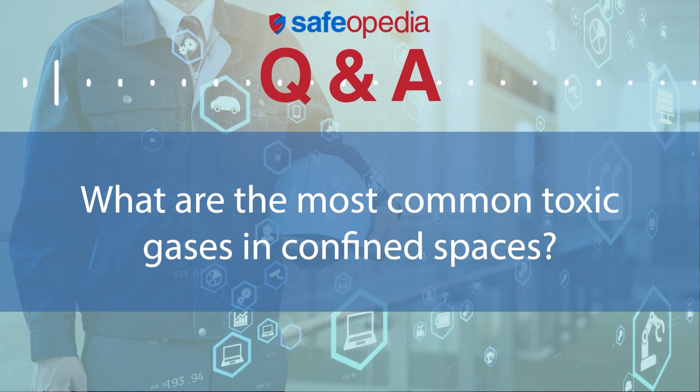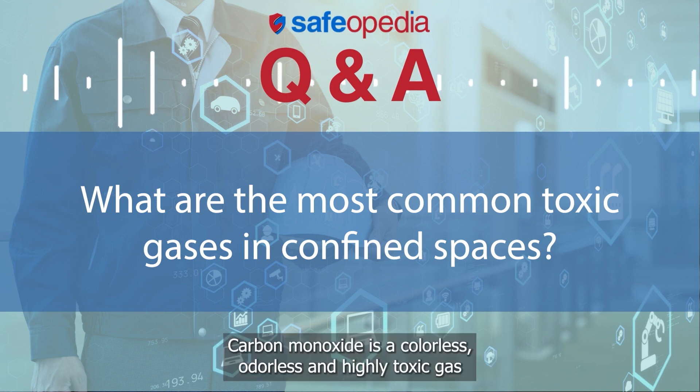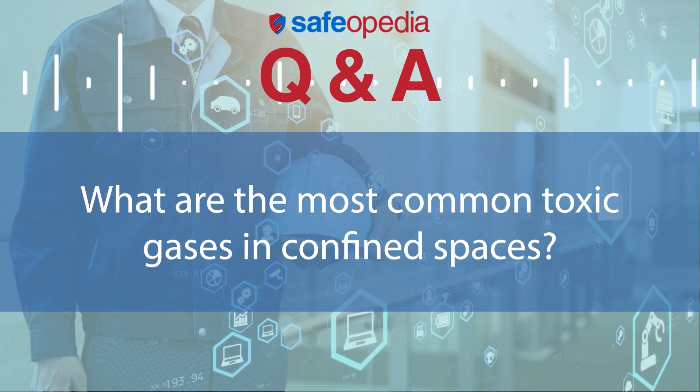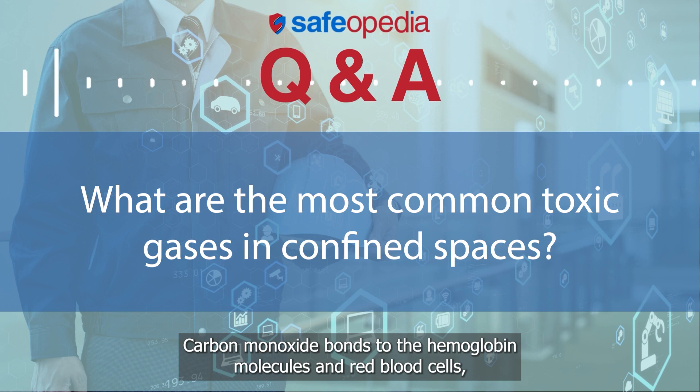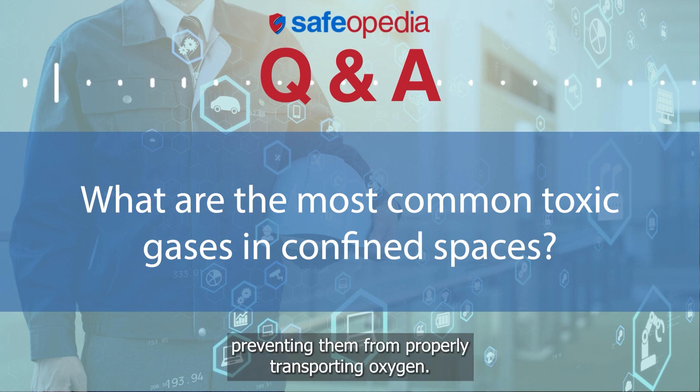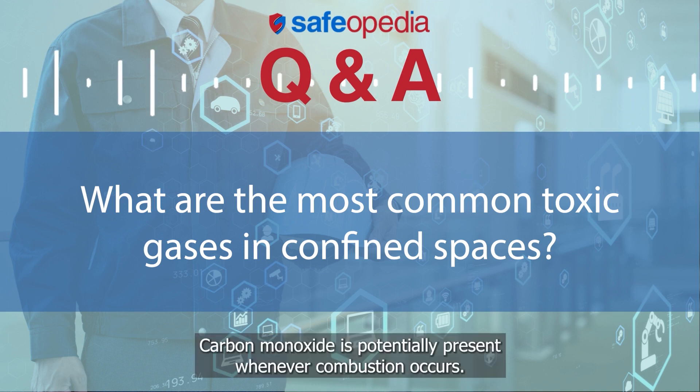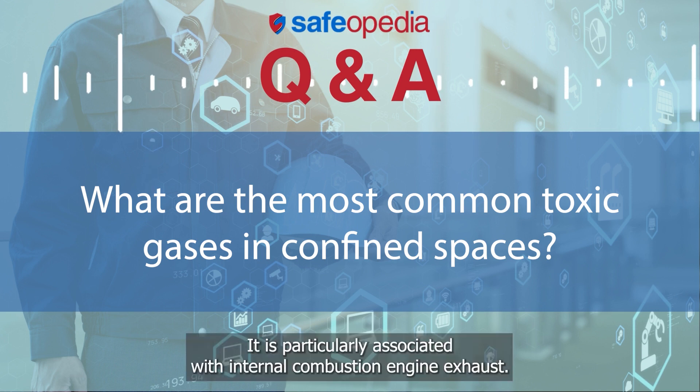Carbon monoxide is a colorless, odorless, and highly toxic gas that is produced as a byproduct of incomplete combustion. Carbon monoxide bonds to the hemoglobin molecules and red blood cells, preventing them from properly transporting oxygen. Carbon monoxide is potentially present whenever combustion occurs.